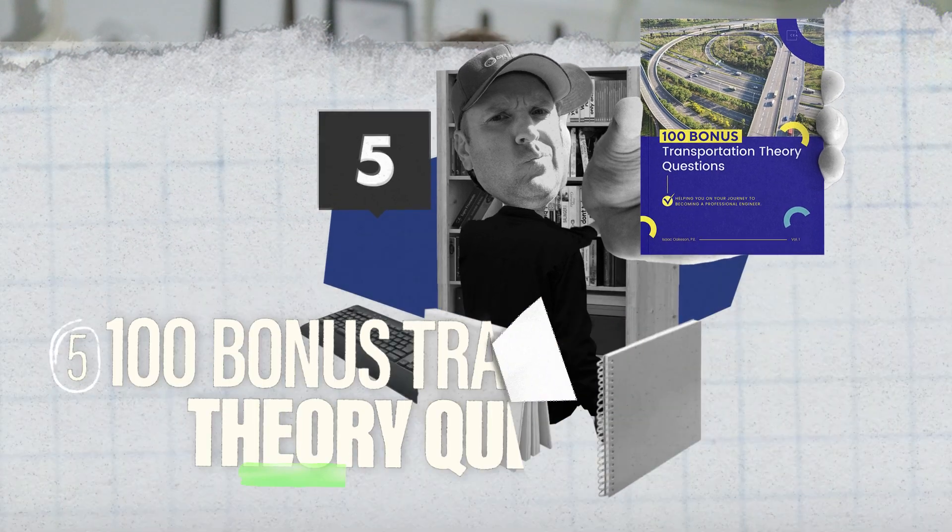Next, I have 100 bonus transportation theory questions. Theory questions make up a huge part of the civil PE exam, but most civil engineers underestimate how many they'll get and end up not preparing for them. So here at CEA, we created a resource to give you exposure to theory questions — 100 questions with the same look and feel as the real exam, plus in-depth explanations to the theory behind them. That's 100 more problems, bringing our total to 500. Please don't take those theory questions lightly — they may end up killing your chances of passing.